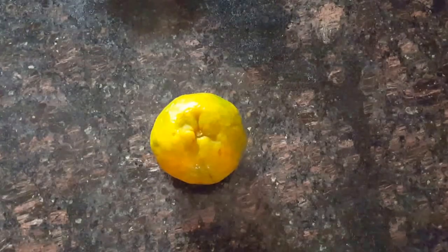This is Chiara back again on my channel Be Obsessed. So today, you must be wondering what's this orange doing here.